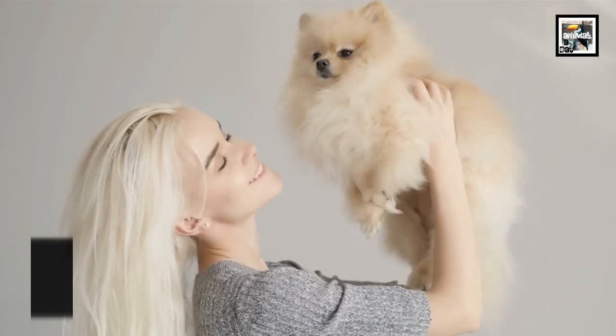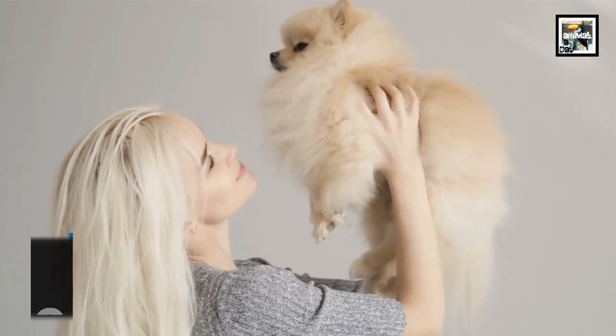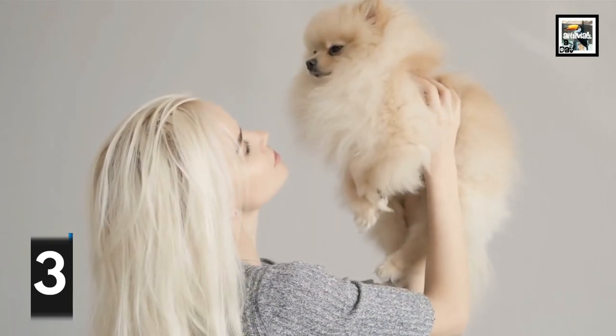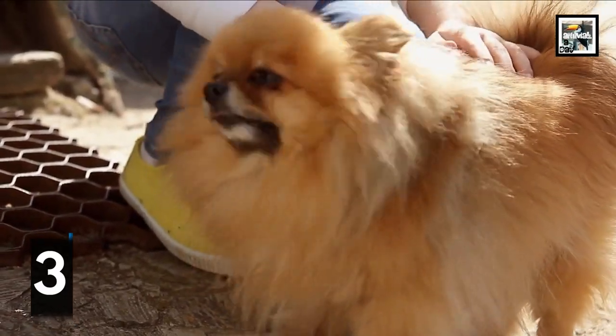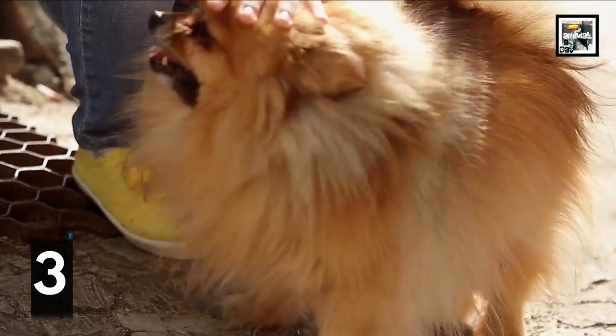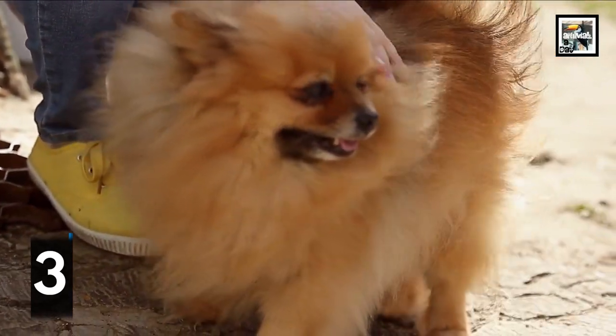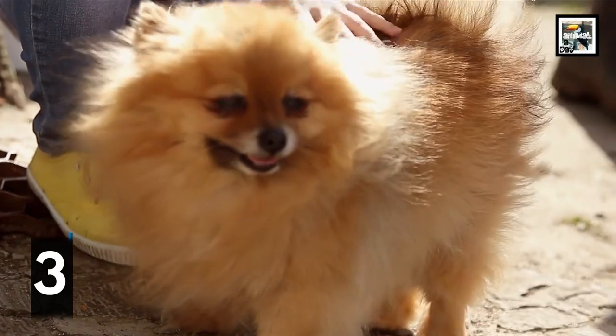Pomeranians have the largest variety of American Kennel Club approved colors, combinations, and patterns in the organization. Their coats are thick and double-layered and can come in a spectrum of colors including white, black, brown, red, orange, tan, cream, and many colors in between.